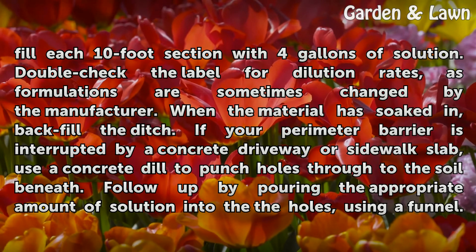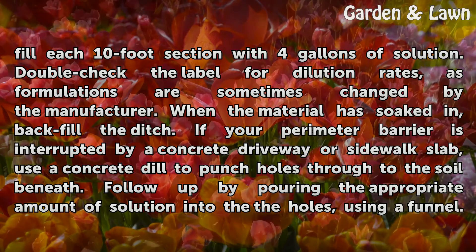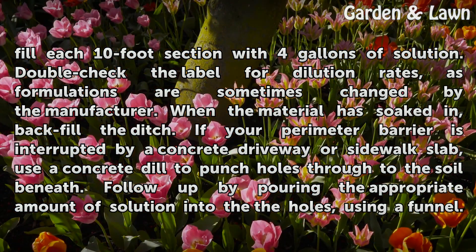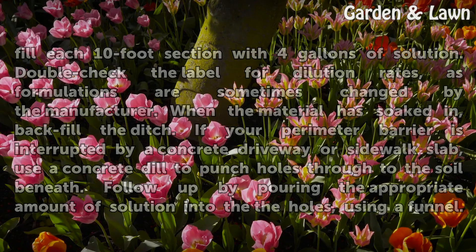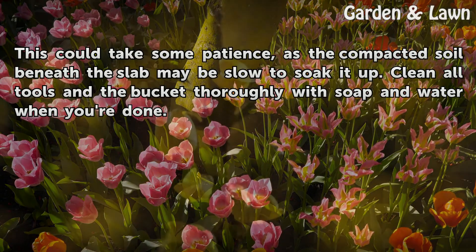Double-check the label for dilution rates, as formulations are sometimes changed by the manufacturer. When the material has soaked in, backfill the ditch. If your perimeter barrier is interrupted by a concrete driveway or sidewalk slab, use a concrete drill to punch holes through to the soil beneath. Follow up by pouring the appropriate amount of solution into the holes using a funnel. The compacted soil beneath the slab may be slow to soak it up. Clean all tools thoroughly with soap and water when you're done.